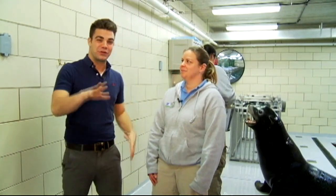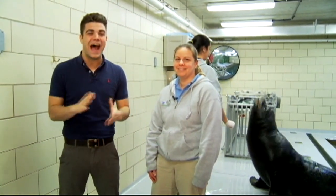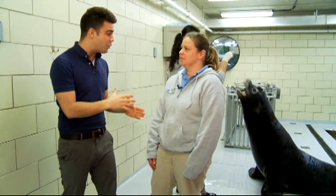Have you ever wanted to get up close and personal with one of your favorite animals? Well, the Buffalo Zoo is giving you that opportunity with sea lion kisses. I'm joined with Lynn Hoagel.